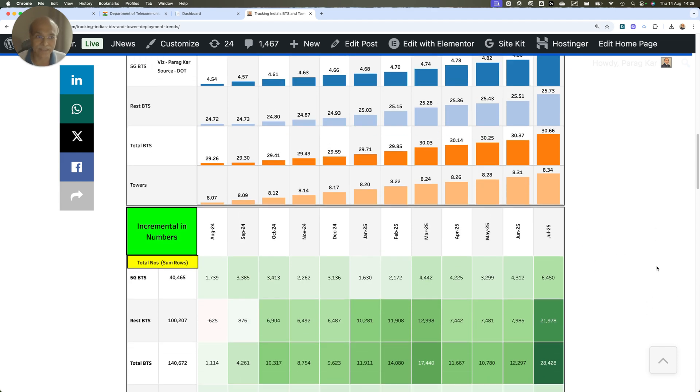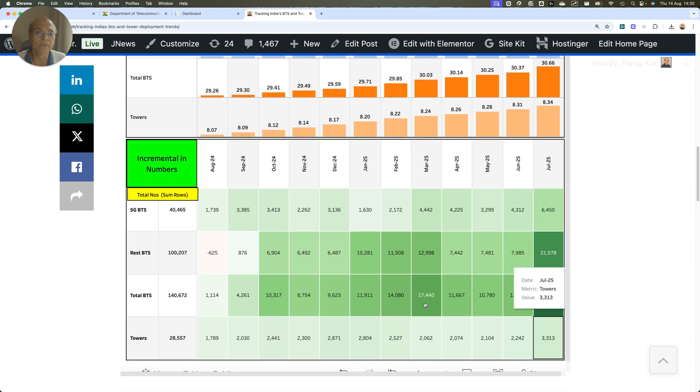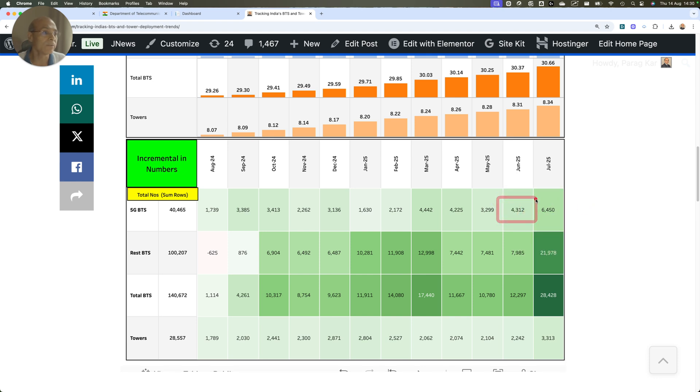Why is this very interesting? Looking at the incremental numbers — these are cumulative figures in lakhs — the incremental 5G BTS in August was only 1,739. Then it was 3,385, 3,413, 2,262, around 3,000, 1,000, 2,000. Then in March it started ramping up: 4,442, 4,225, 3,299, 4,312. And this month, July end, it was 6,450.